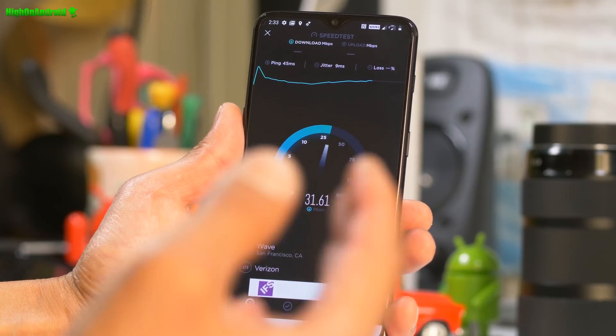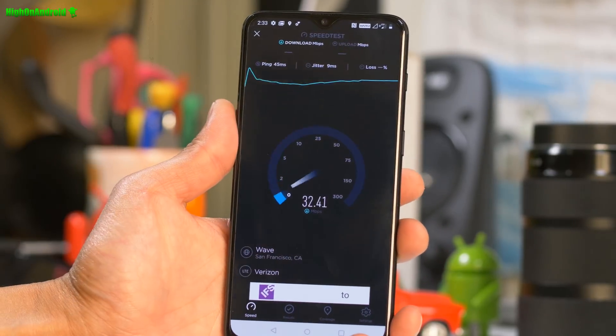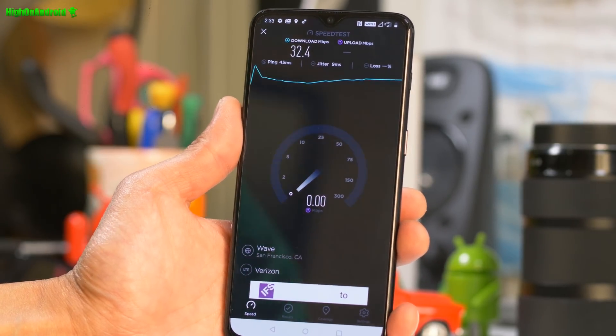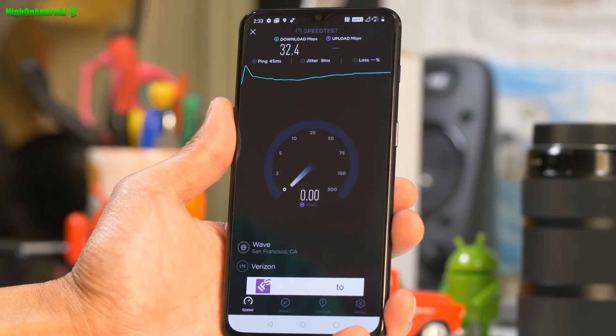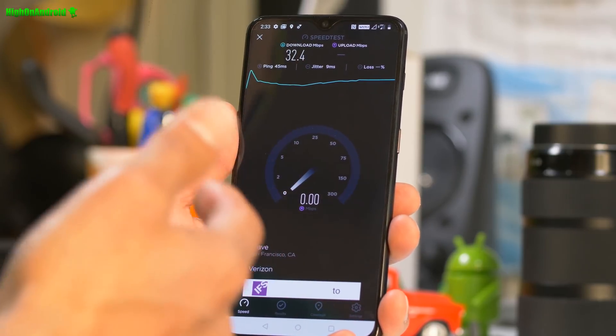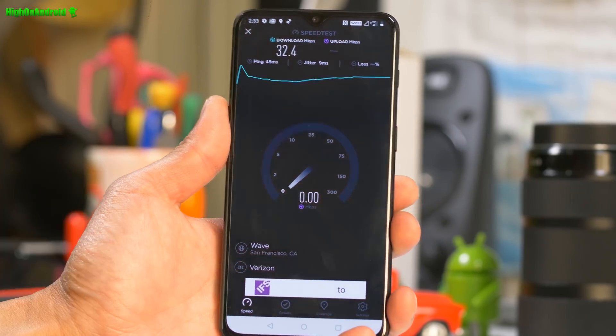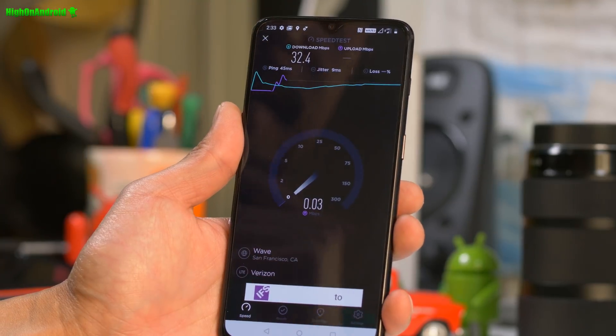Because T-Mobile and Verizon is the perfect combo if you don't want any dead spots. If you're like a professional CIA spy or something and you absolutely need fast 4G LTE everywhere, I would get T-Mobile and Verizon. But if you can put it on the same phone, you don't have to use two phones.